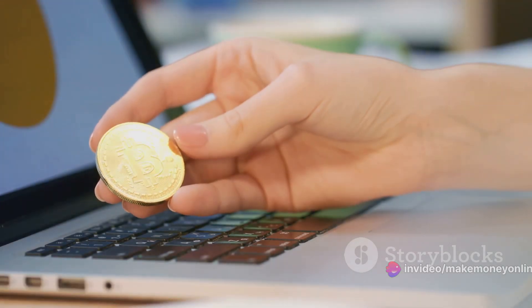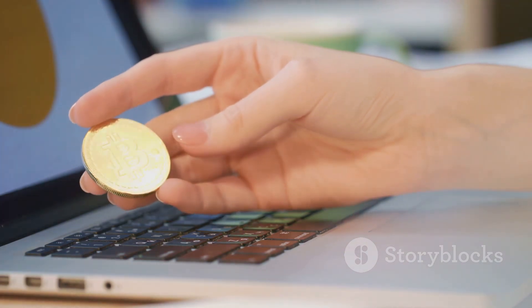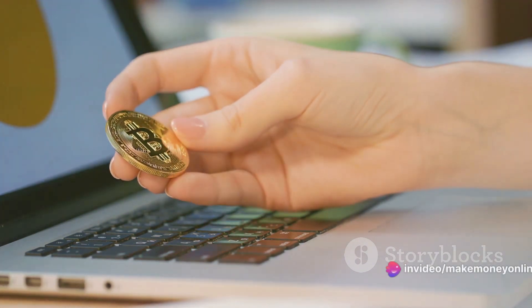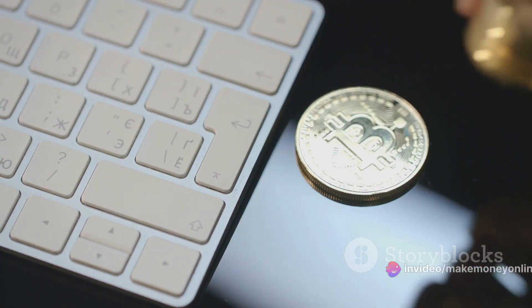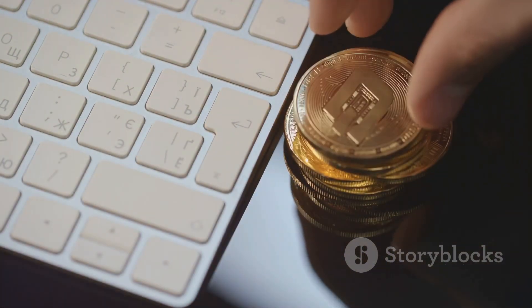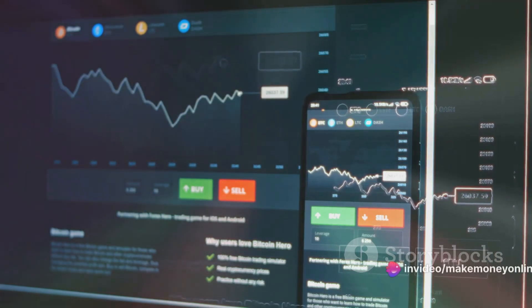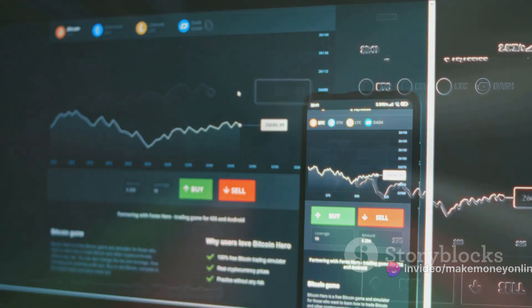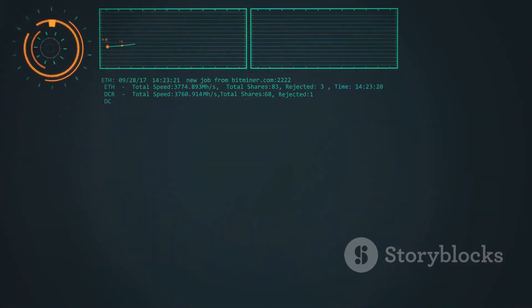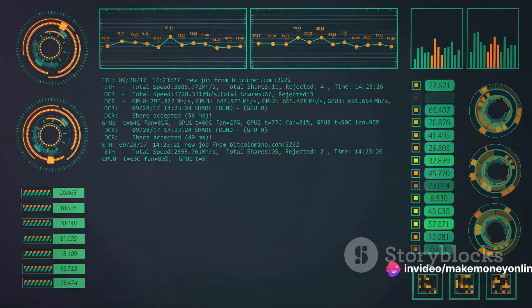It's time to start mining and earning those bitcoins. You're all set to initiate your mining software — it's like revving up your car engine at the starting line. The process can vary depending on the software you're using, but generally you'll enter your mining pool credentials and specify the hardware you're using. Hit the start button and the mining software will begin its relentless quest for new blocks, solving complex mathematical problems along the way. Keep an eye on the dashboard to monitor your mining speed, completed blocks, and earnings.